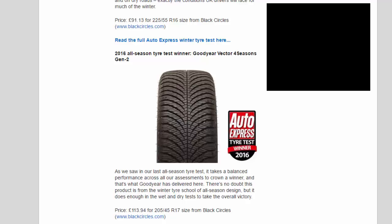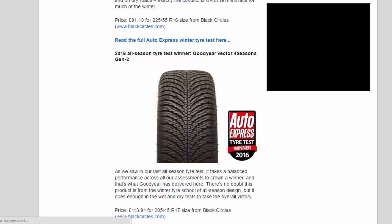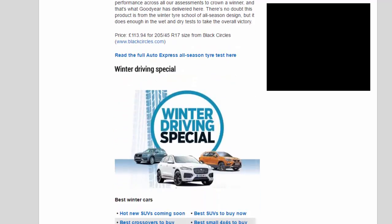Our 2016 All-Season Tire Test Winner is the Goodyear Vector 4 Seasons Gen 2. As we saw in our last all-season tire test, it takes a balanced performance across all assessments to crown a winner, and that's what Goodyear has delivered here. There's no doubt this product is from the winter tire school of all-season design, but it does enough in the wet and dry tests to take the overall victory. Price: £113.94 for 205-45 R17 size from Black Circles.